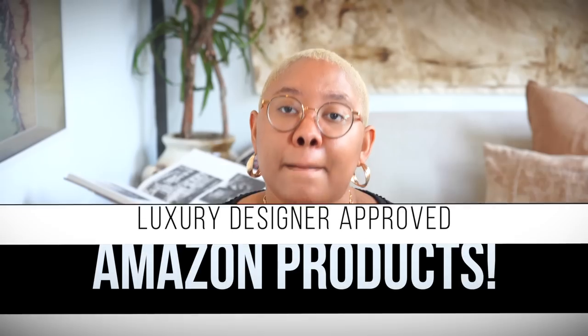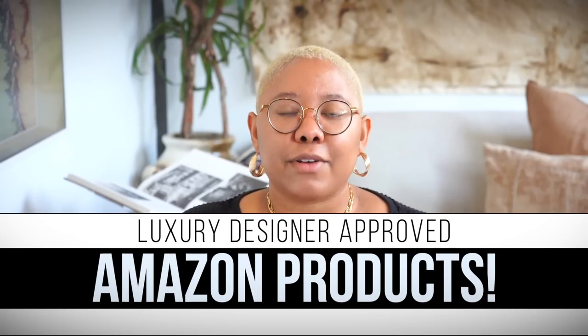Have you ever wondered what designers buy for their clients on Amazon? Today I'm spilling all of the tea because I'm sharing my top Amazon products that I recommend to my luxury design clients. Before we get into today's video, please don't forget to subscribe, like this video, and check me out on Instagram.